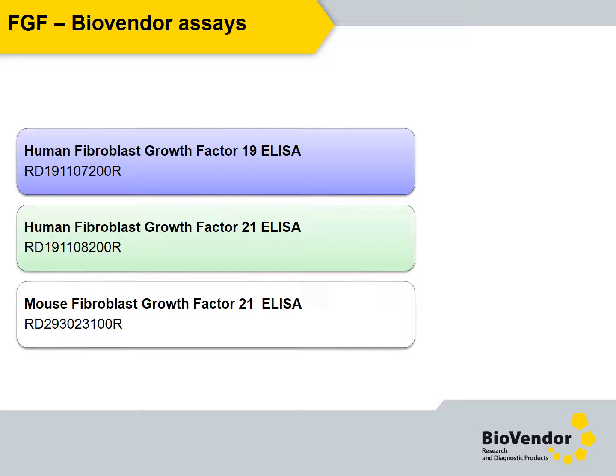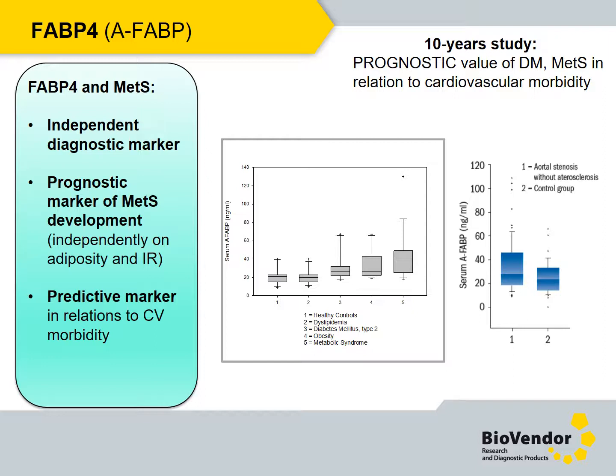We offer a human and mouse FGF 21 assay, and our assays have been used in clinical trials by pharmaceutical companies. Adipocyte fatty acid binding protein, or FABP4, is an excellent independent diagnostic marker of metabolic syndrome and a prognostic marker of metabolic syndrome development independent of adiposity and insulin resistance. The most important seems to be the predictive value of FABP4. Results of a 10-year long study confirm association of FABP4 levels with cardiovascular morbidity and mortality in patients with aortic stenosis and without atherosclerosis. It is a candidate marker for clinical routine.